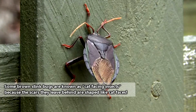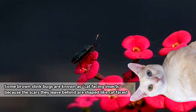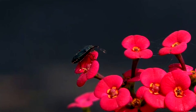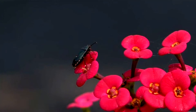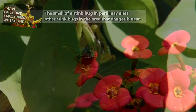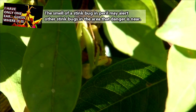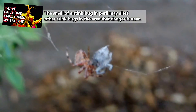Most stink bugs are generalists, meaning they eat many different plant species. This usually allows for them to have a wide range of distribution, with some species acting as invasive species to areas all around the world. There are other species who require more specific food items, so they may only be found in a certain region. And, even though they can be quite smelly, stink bugs may still be eaten by birds and small mammals, and they'll also fall victim to the antics of parasitoid wasps.